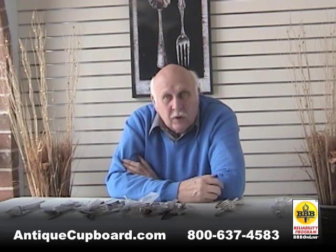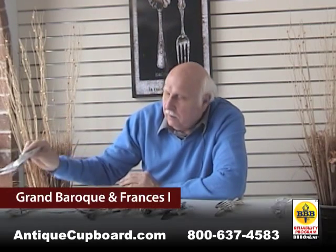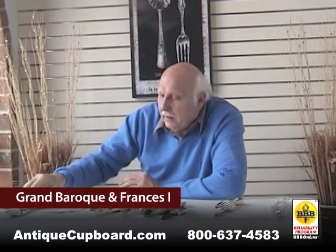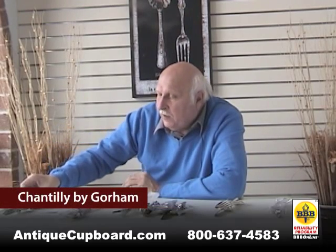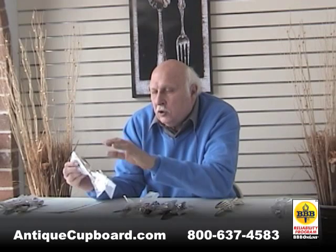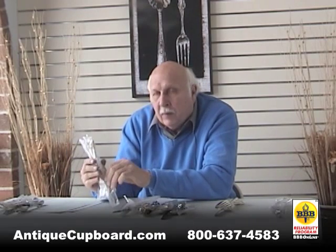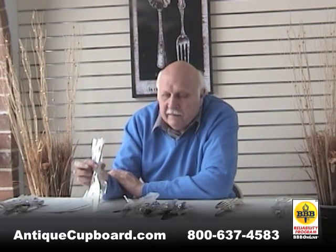What patterns do I recommend? The traditional ones are popular: Grand Baroque, Francis First, Chantilly — all around $200 a place setting for a four piece. I mentioned the special we had in Aegean Weave Gold — about $225 for that.